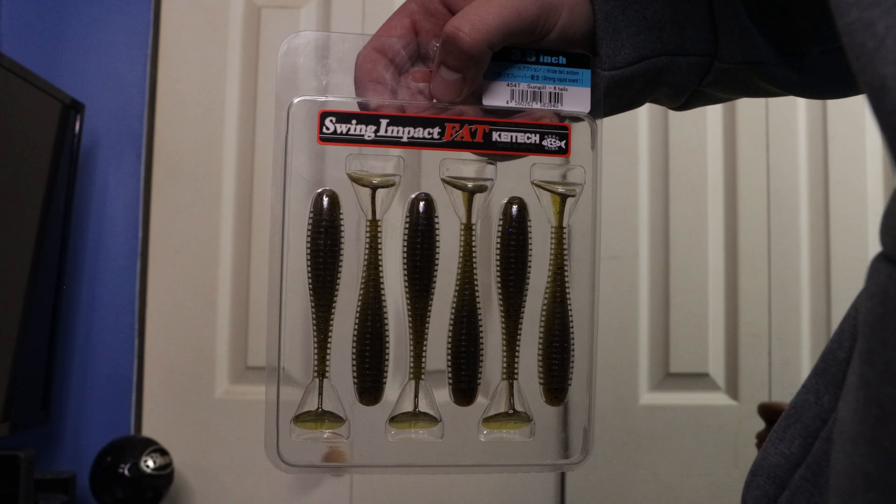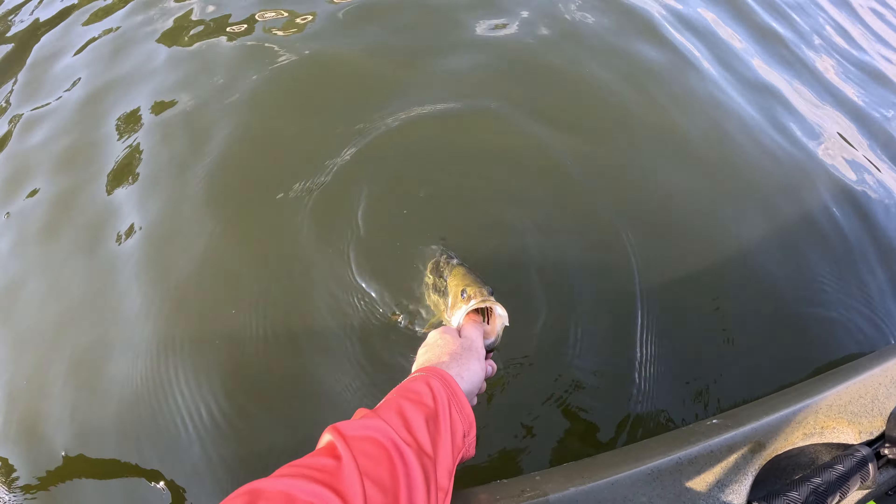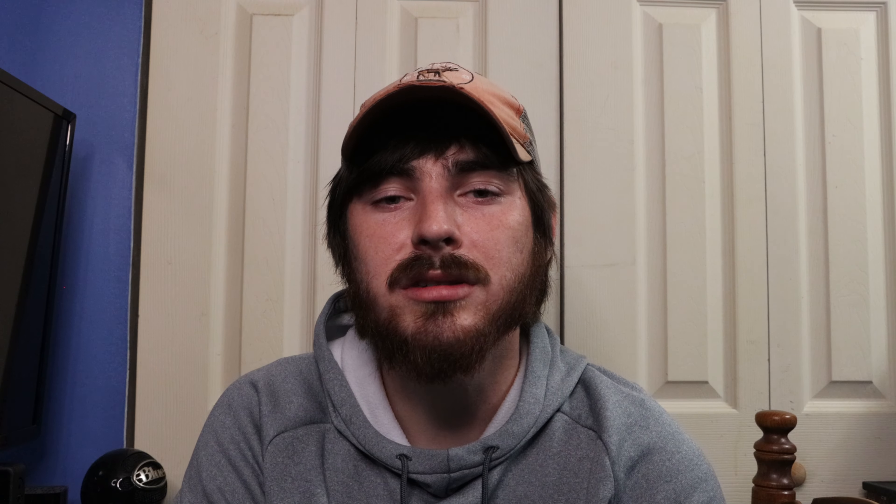My favorite paddle tail to use is the Kytec Swing Impact Fat because of how realistic it looks whenever it's retrieved. It looks so lifelike moving throughout the water column and will trigger a lot more reaction strikes. They do tear pretty easy but they sure do catch some bass. There are many different brands you can use, so it is important to experiment to see what works best for you. However, over the years I've really come to depend on Kytec because of its lifelike action — it can trick even the most pressured bass and is a staple in my tackle box all year round.